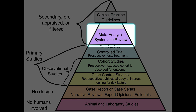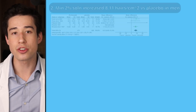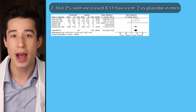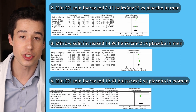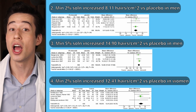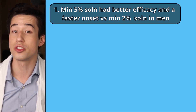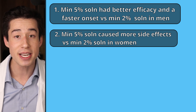One meta-analysis, which represents a very high level of evidence, found that when minoxidil was used in androgenic alopecia — the type of hair loss most men and women experience — minoxidil in all strengths was better than placebo. The 2% solution caused an increase of 8.11 hairs per square centimeter versus placebo, the 5% solution caused an increase of 14.9 hairs per square centimeter, and minoxidil 2% solution in women caused an increase of 12.41 hairs per square centimeter. Other clinical trials found that 5% solution led to better and faster results than 2% in men, but caused significantly more side effects in women, including hypertrichosis, headaches, and skin irritation.